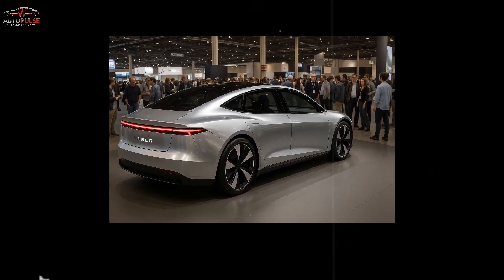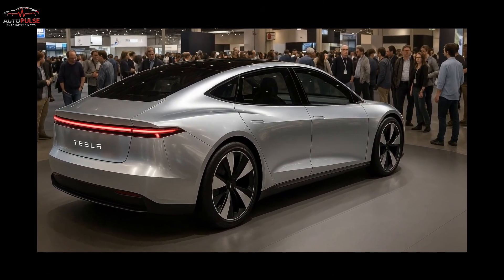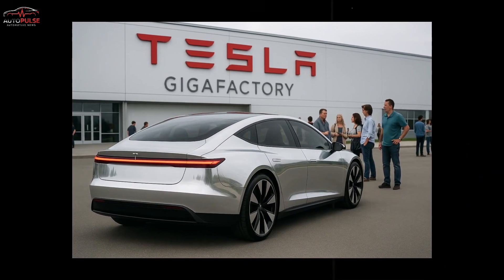Tesla once spoke of a $25K people's EV, but internal cost breakdown leaks hint at something far wilder — a net price that could slip under $10,000 for eligible U.S. buyers the moment federal credits hit the invoice.